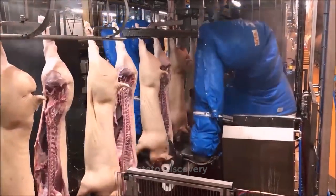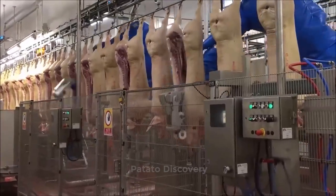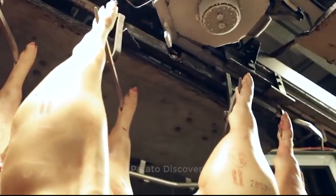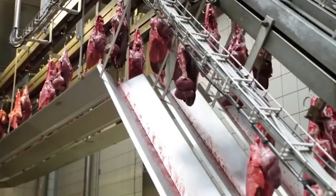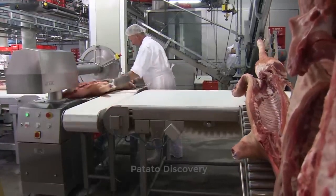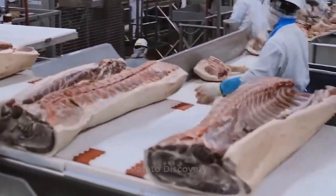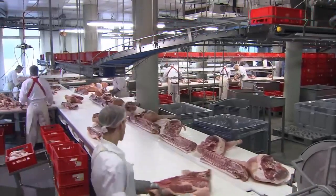High-speed, high-precision meat portioning machines will produce an endless variety of cuts — from fixed-sized strips, dices and splits to high-value portions of fixed weight and length. All the machines are designed to consistently optimize product utilization, allowing workers to maximize yield and at the same time run a sustainable production process.